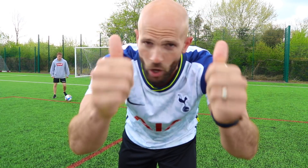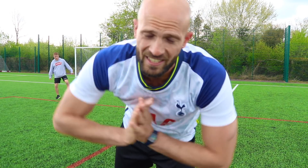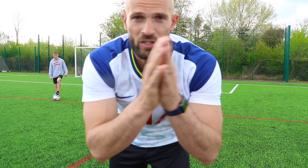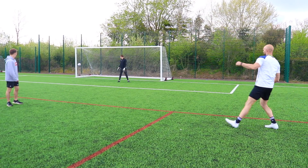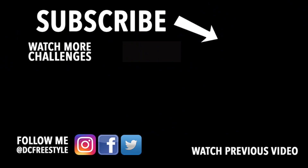So there we go then, guys. That brings us to the end of another video. Thank you very much for watching. If you'd be so kind, drop the video a thumbs up, leave a comment down below, and don't forget to subscribe with notifications turned on to be the first to see brand new videos as soon as I upload them. Thanks, and I'll see you next time. One more Rabona. We'll see you next time.